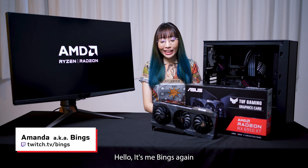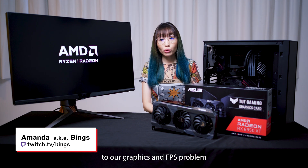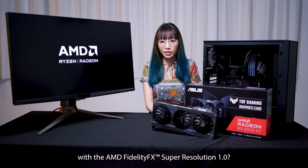Hello, it's me, Bains, again. Do you remember how AMD provided us with a solution to our graphics and FPS problem with the AMD FidelityFX Super Resolution 1.0?